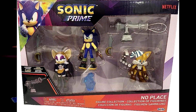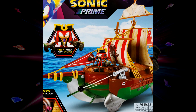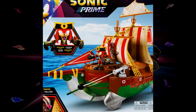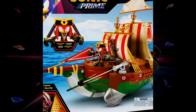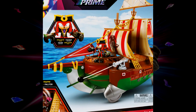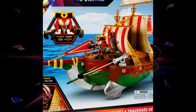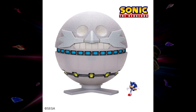All this Sonic Prime stuff should be coming out by the end of this month, maybe in the US. I know they might already be out in the UK — at least that's what I've heard. Pretty excited about that.